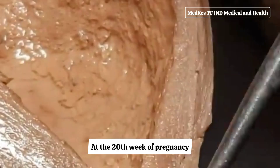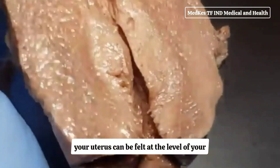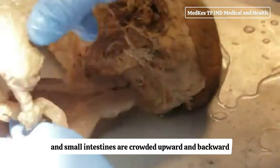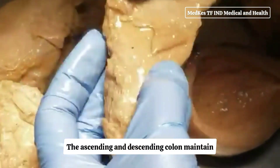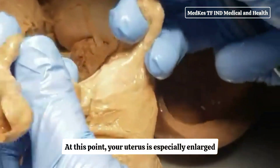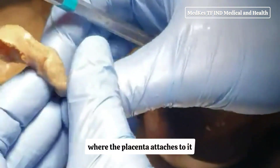At the 20th week of pregnancy, your uterus can be felt at the level of your belly button, or umbilicus. The pelvic colon and small intestines are crowded upward and backward, while the ascending and descending colon maintain their usual positions. At this point, your uterus is especially enlarged where the placenta attaches to it.